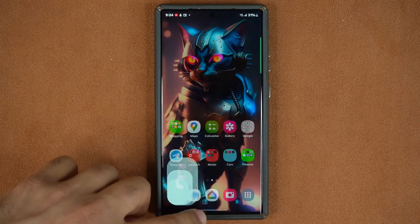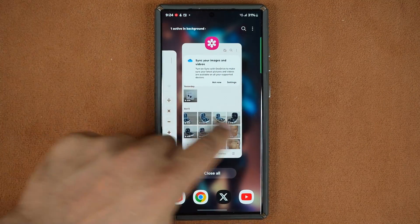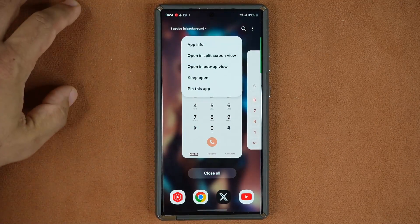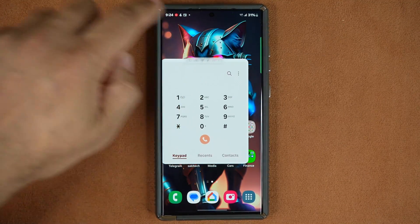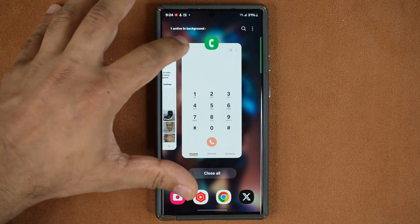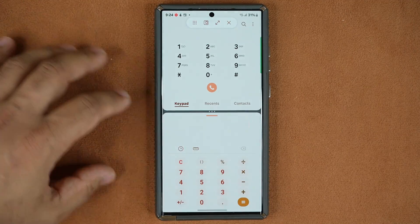Let me launch a couple of applications and see how it looks — very nice and smooth. Let's launch a pop-up view here, move this around — not bad. Let's minimize it, maximize it, go back, tap again. I'm just checking the fluidity of the actual system here.